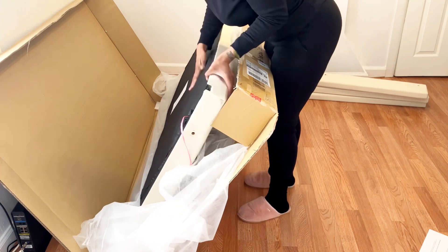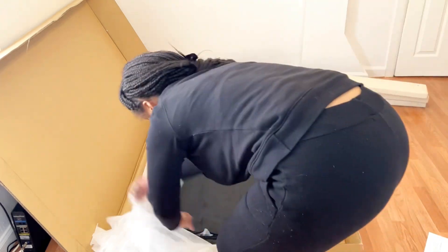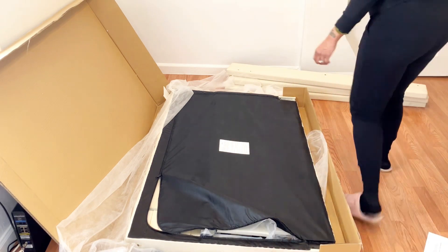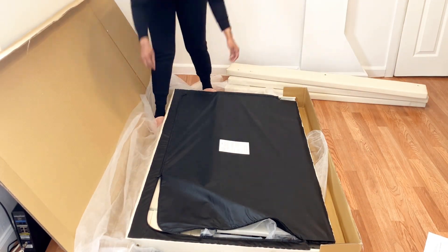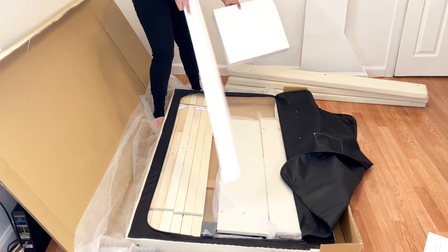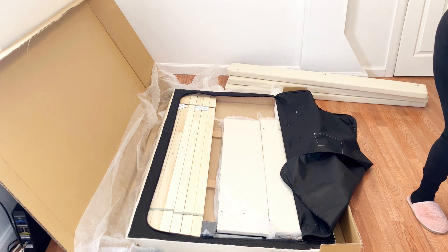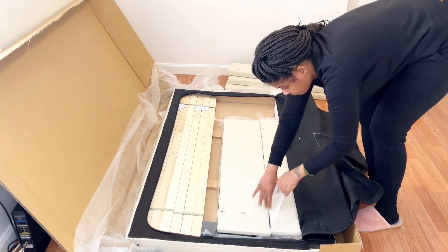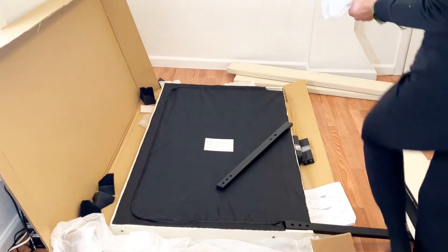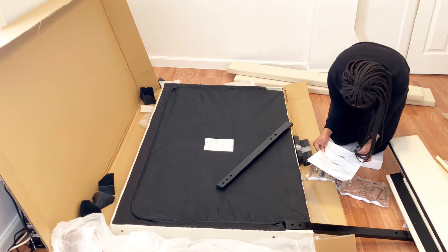I was a little confused because I couldn't seem to find the rest of the stuff that goes with the bed. I said I know I didn't just order a headboard, but anyway everything was actually zippered up inside of the headboard, which I thought was pretty smart. We are just going to find all the pieces and get started with putting the bed together.